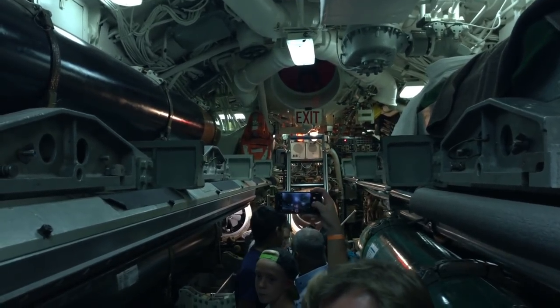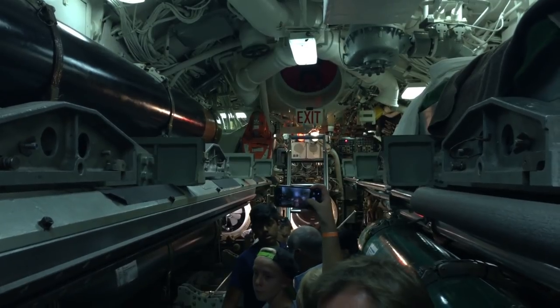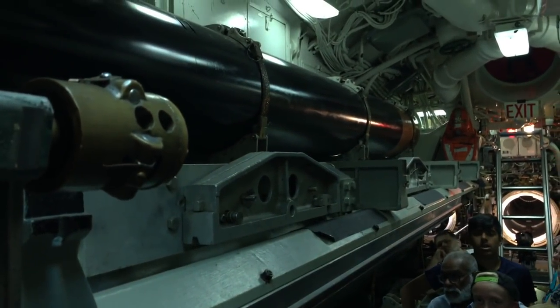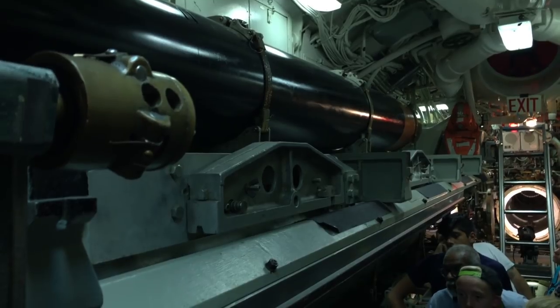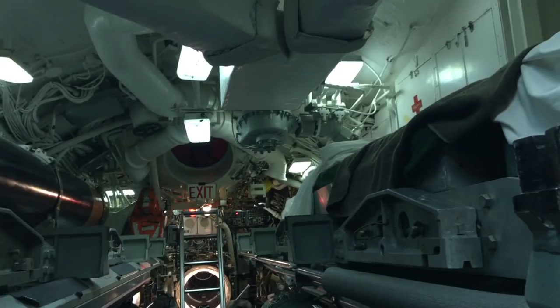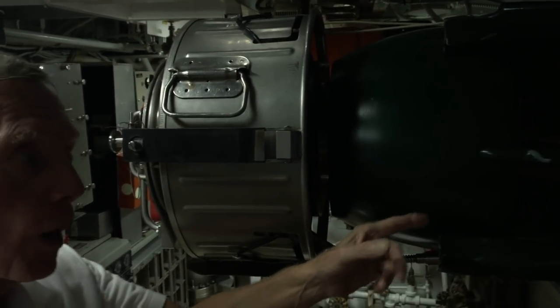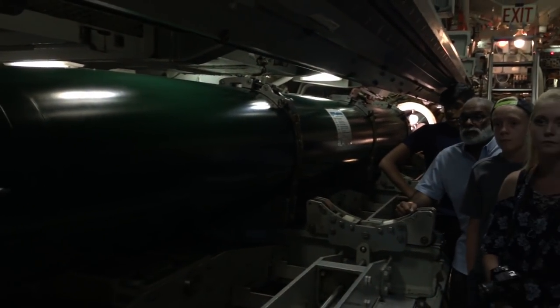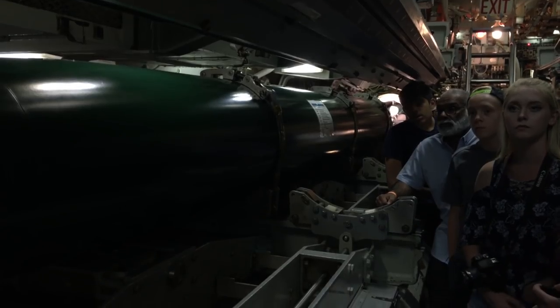This is the torpedo room, and these are the really advanced Mark III wire-guided, computer-aided torpedoes capable of sinking anything. You wouldn't want to look in the rear-view mirror and see that coming after you. They also use this room for spare bunks if they have more people than torpedoes. The torpedo is not target-specific — they use the same torpedo to attack an aircraft carrier, a submarine, or anything in between.